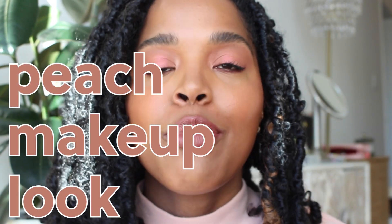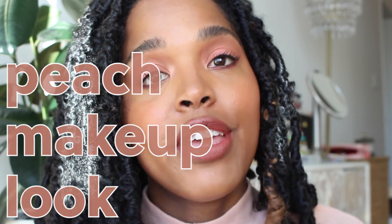Hello, it is Adia. Welcome back to my channel, or welcome if this is your first time here. Today it's all about peach. I am going to be talking about my favorite peach eyeshadows, blushes, and lipsticks, and kind of how I like to wear peach and how I make peach work for my skin tone.